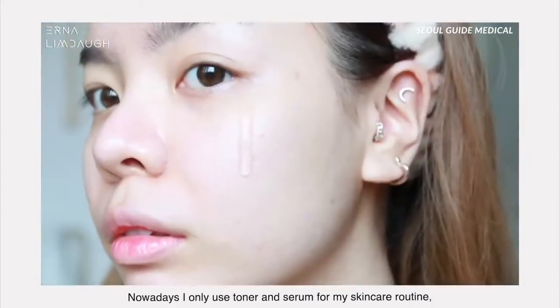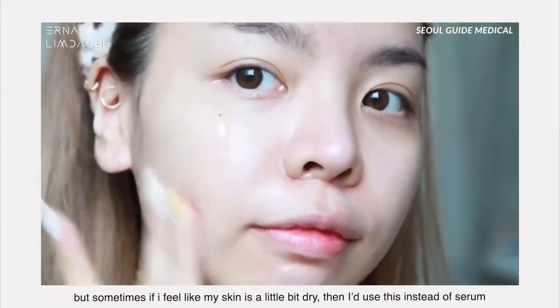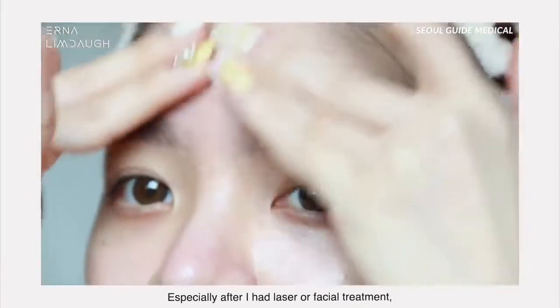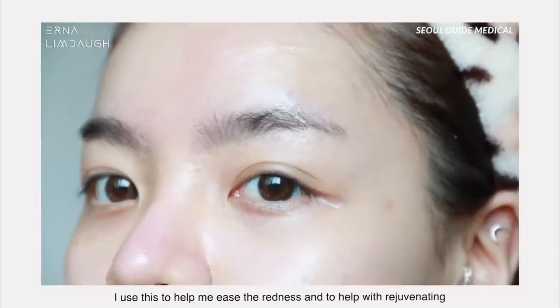I normally only use toner and serum in my skincare routine, but sometimes if I feel like my skin is a little dry, I'll use this instead of serum because the formula is thicker and more moisturizing. Especially after I've had laser or facial treatment, I'll use this to help ease the redness and assist with rejuvenation.